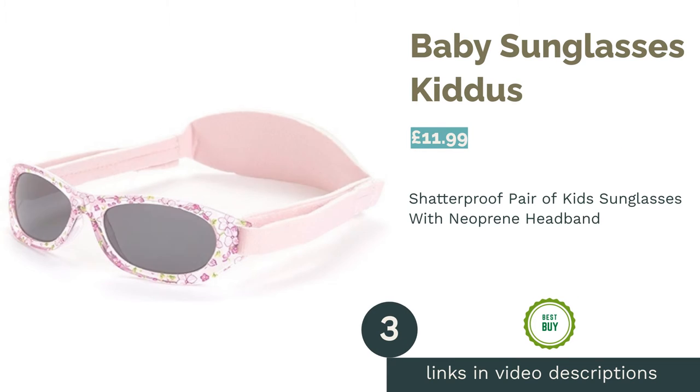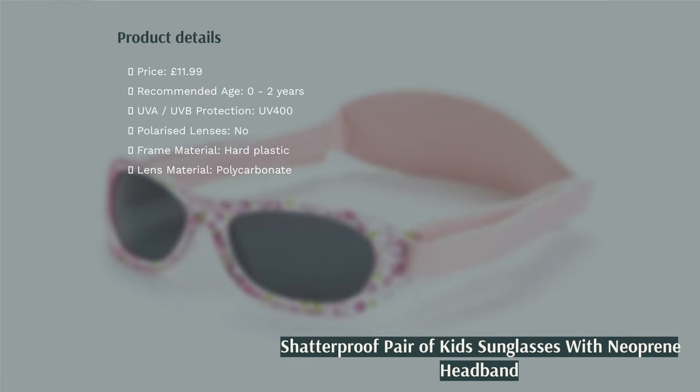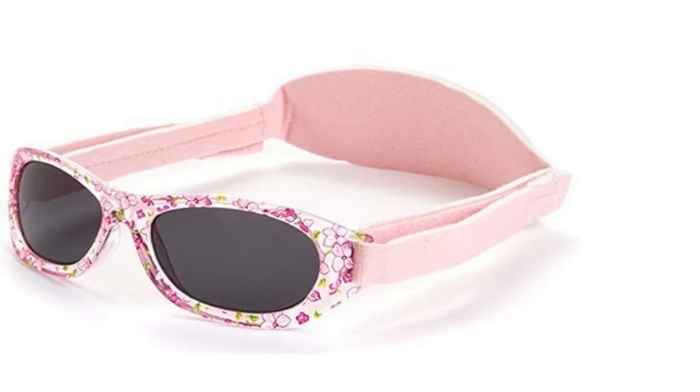The next product in our list is baby sunglasses Kidus. Kudos for Kidus for making it onto this list three times with three unique designs that each deserve their place near the top. This pair boasts a neoprene headband, which should mean your baby can play in the sunshine to their heart's content with their glasses firmly strapped to their head.